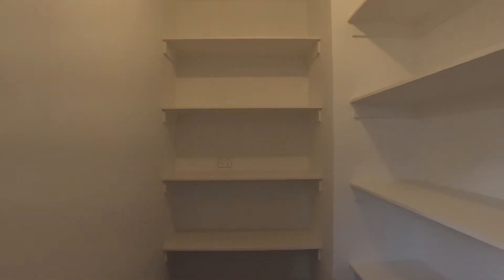How great is this open plan kitchen including Caesarstone benchtops, huge walk-in pantry and stainless steel appliances.